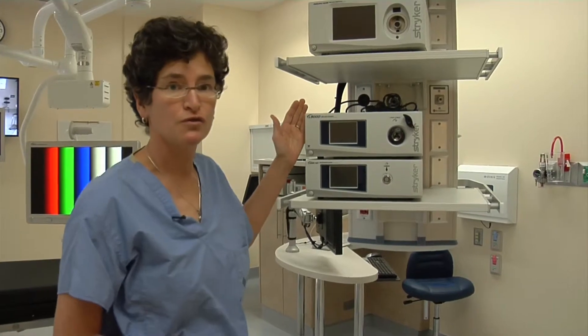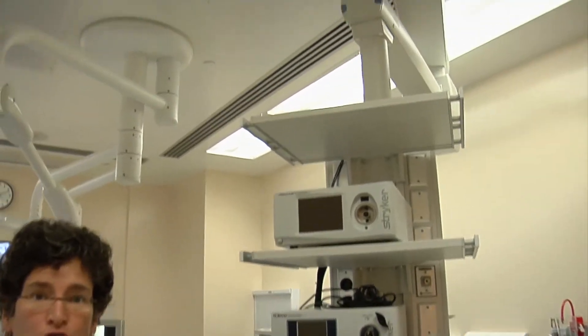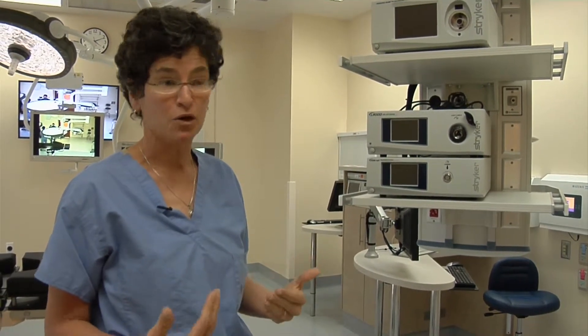This equipment is used for minimally invasive surgery. It is suspended from the ceiling — no longer will the nursing staff have to roll carts of equipment in and out of operating rooms. All of the operating rooms are equipped identically, and that's going to make for incredibly efficient surgery, less time under anesthesia, and better patient outcomes.